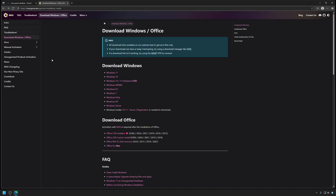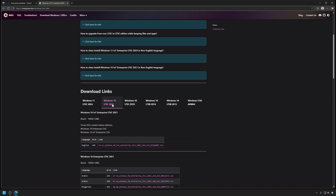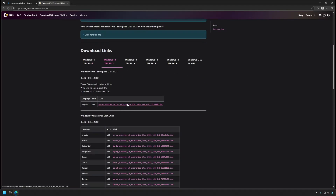For the Windows 10 version that I think is probably the best version to install on a Steam Deck, that's going to be an enterprise version of Windows. This is pretty hard to get on any normal means — it's pretty hard for just a regular consumer to buy this — but you can download it off of massgrave.dev and then install it onto a flash drive. This is the ISO that I ended up using.